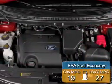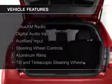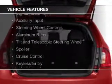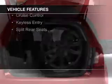Great fuel efficiency saves you money by requiring fewer trips to the gas station. The features include Sirius XM satellite radio, digital audio input, auxiliary input, and steering wheel controls.